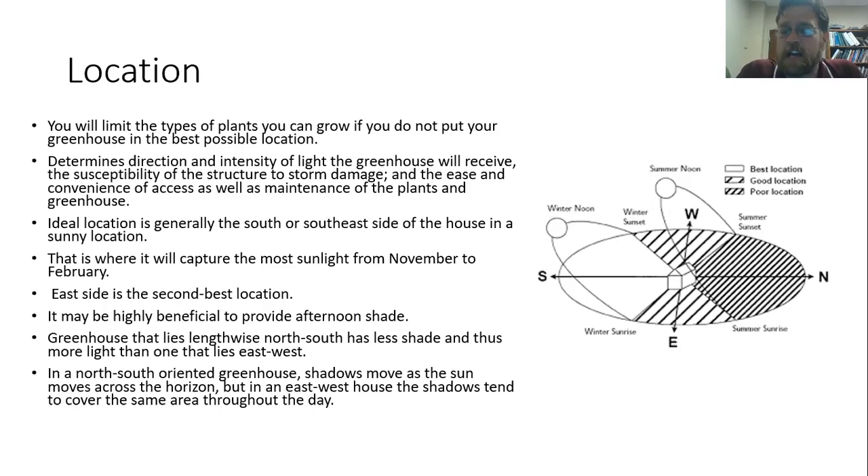Particularly down here in the south, it may be beneficial during the summer to have a little bit of shade. If you have some trees around the greenhouse that are leafed out in the summer but lose their leaves in the fall and winter, that can actually be of benefit — it gives you a little extra shade in the summer when greenhouse temperatures are really high, but the leaves fall down and let sunlight through in the winter, so you get the best of both worlds.